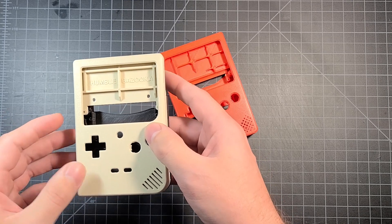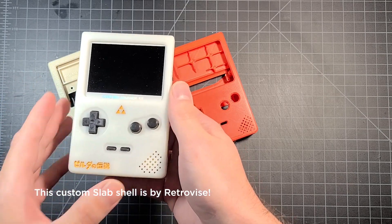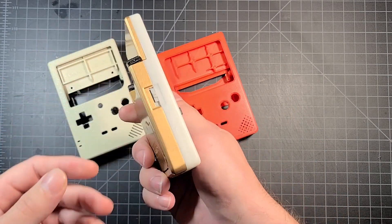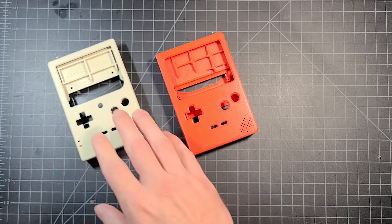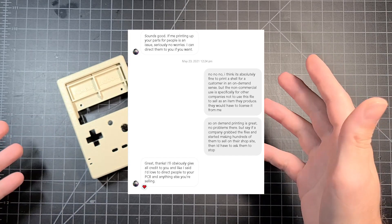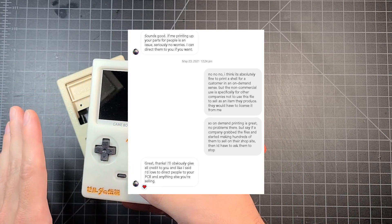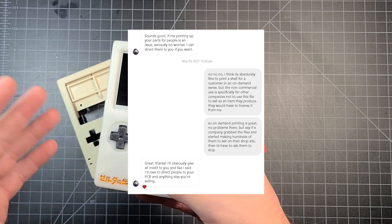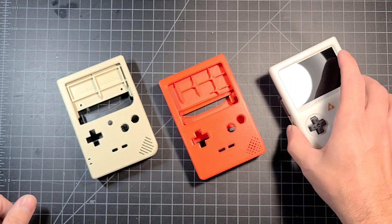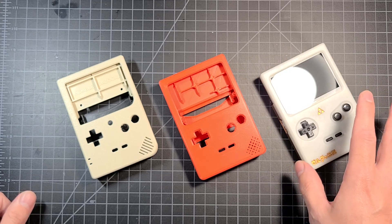The background is: I developed a design for making an unhinged SP project that orients the cart reader up top — it looked like this, pretty much. This is the v1 design. Humble Bazooka reached out and said, 'Hey, can I print this in my shop?' At the time, and I still think it still is, the design I have is a non-commercial license — it's meant for people to print for themselves. I uploaded this to Thingiverse so people can print at their leisure.